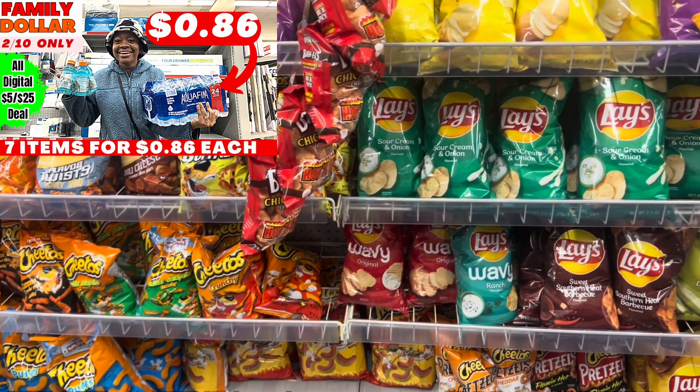If you need dish soap, grab the Ajax — that's the cheapest route. The 28-fluid-ounce is $2.75 and we have a $1 digital. If you prefer Palmolive, there's also a $1 digital for the 18-ounce, normally around $3.50 or more. For dishwasher tabs, you could grab the Finish Powerball regular ones or the Finish Quantum at $6.25 with a $2 digital coupon. If you want more expensive ones, you can use your digital for those as well.